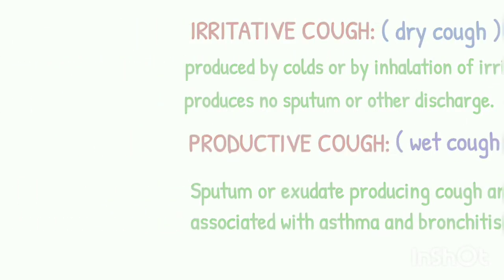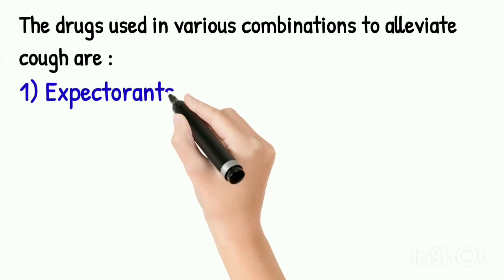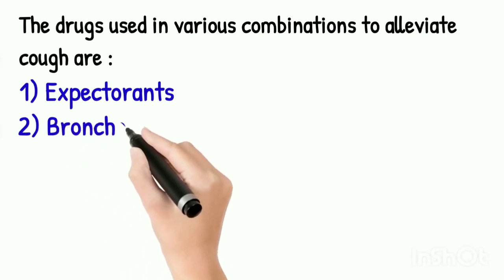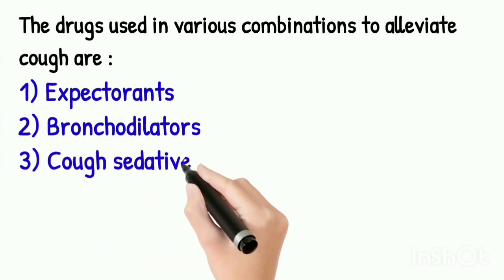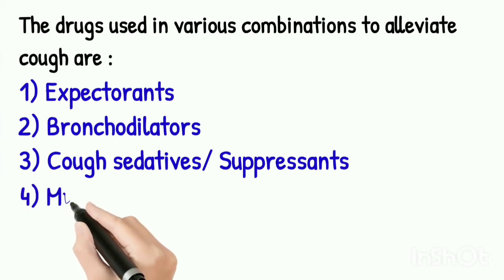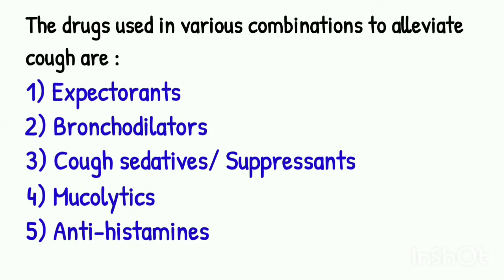Now moving on to the drugs used in various combinations to alleviate cough. First are expectorants, which reduce the viscosity of mucus and increase the secretion of the respiratory tract. Examples are ammonium chloride, sodium citrate, etc. Second are bronchodilators, used in cough associated with bronchospasm; example is ephedrine. Third are cough sedatives, suppressants or antitussives, which generally act on the cough center in the brain to suppress cough; example is codeine. Fourth are mucolytics, which liquefy mucopurulent or tenacious sputum; example is acetylcysteine. The last one is antihistamines, which are often beneficial and used in various combination products.